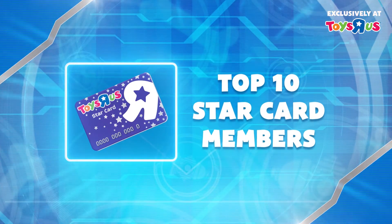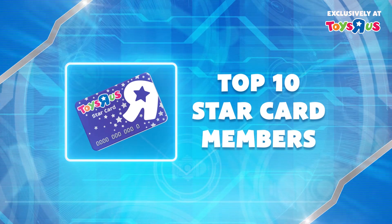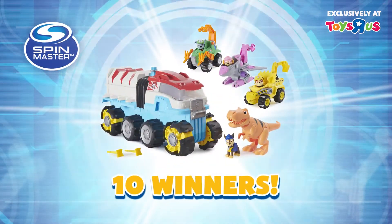The top 10 Star Card members with the highest spend on PAW Patrol Spin Master toys during the promo period will win a PAW Patrol Hamper Prize each.